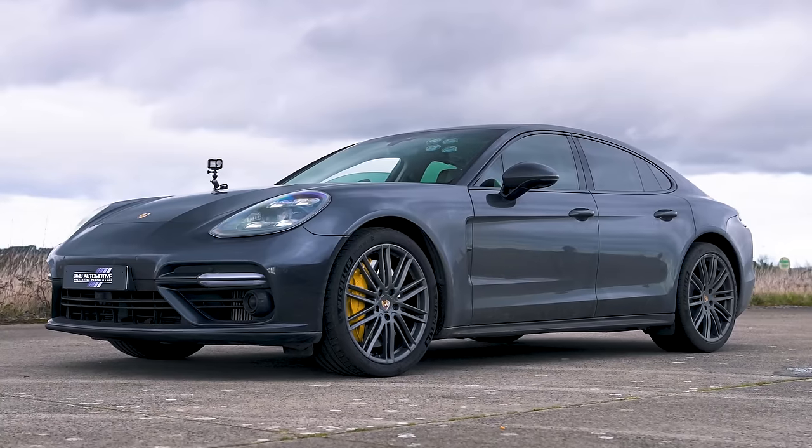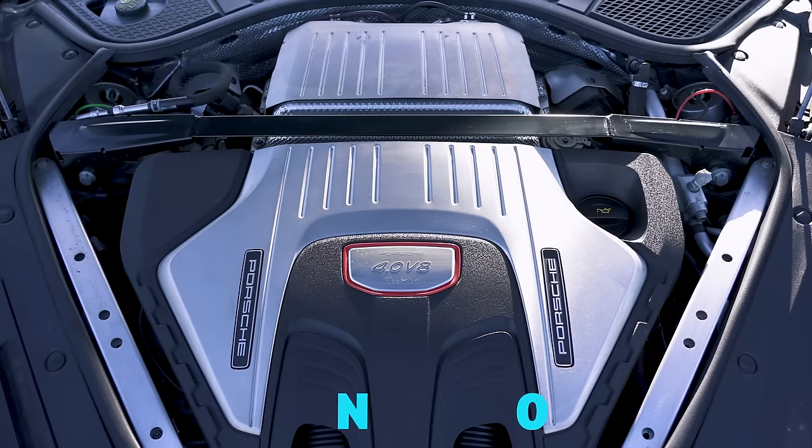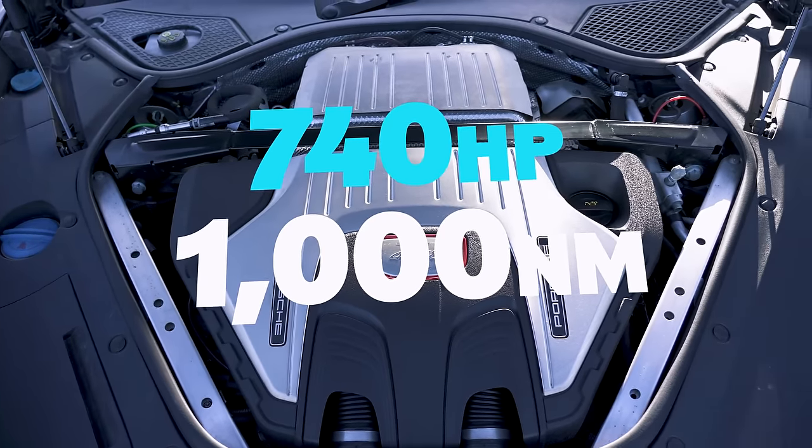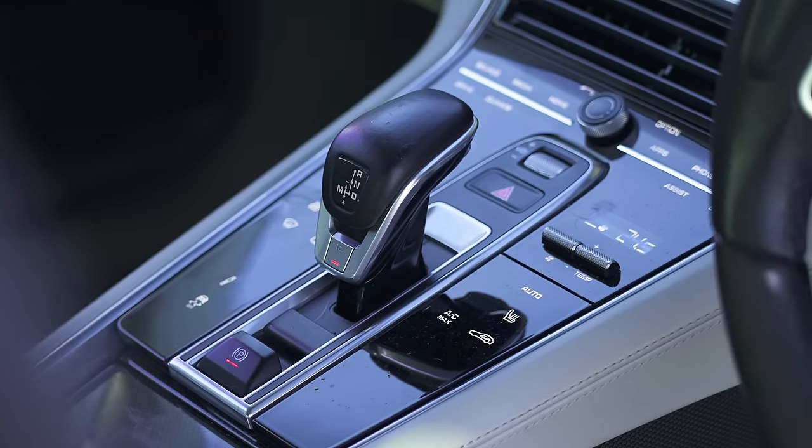Tell me about your car, Sam. I'm in a Panamera. It's a tuned 4-litre twin-turbo V8. It's got 740 horsepower, 1,000 newton metres of torque. It's all-wheel drive, 8-speed dual-clutch automatic PDK.